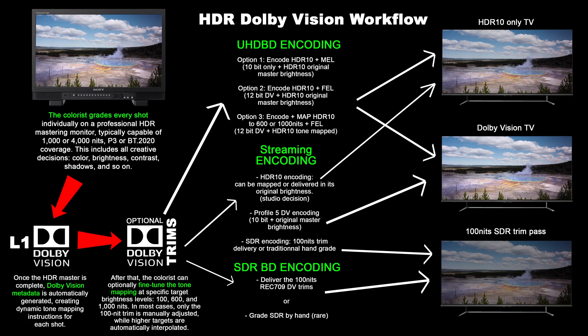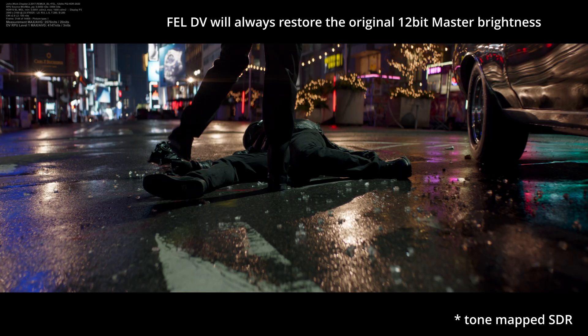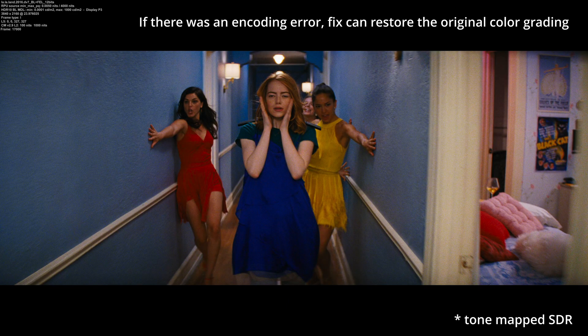FEL discs, on the other hand, are more advanced. The enhancement layer is still a 1080p HEVC stream, but this time it contains real image data — specifically the 12-bit essence and any differences between the 10-bit HDR base and the original 12-bit HDR master. That includes any differences in brightness, color, black levels, shadow detail, grain, and more. When you play a FEL disc on a compatible player, it uses dual 10-bit decoders to reconstruct the full 12-bit master by combining the HDR10 base layer with the Dolby Vision enhancement layer. This reconstructed video is then sent to the display along with the dynamic tone mapping metadata from the RPU, and your TV uses this metadata to map the image accurately based on its own capabilities.